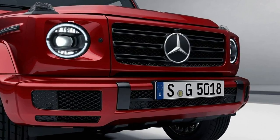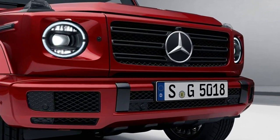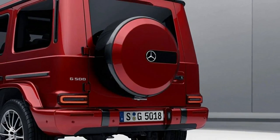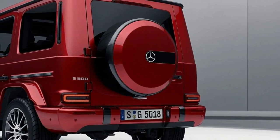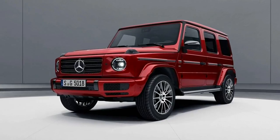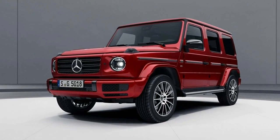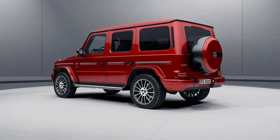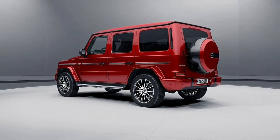Mercedes-Benz gives the new G-Class a low-key night package. Mercedes-Benz produced the G-Wagen in pretty much the same way it always had since 1979, having Magna Steyr do so on its behalf at its plant in Graz, Austria. After nearly 40 years, though, it has finally introduced a completely new G-Class. But that's just the beginning.